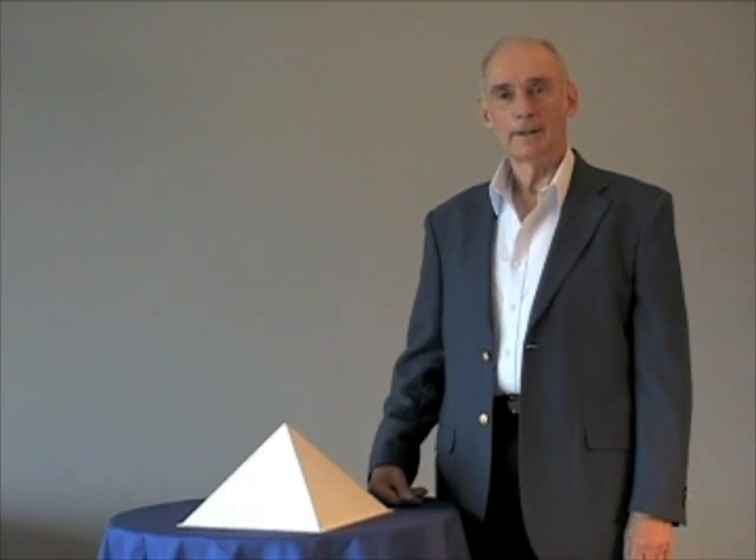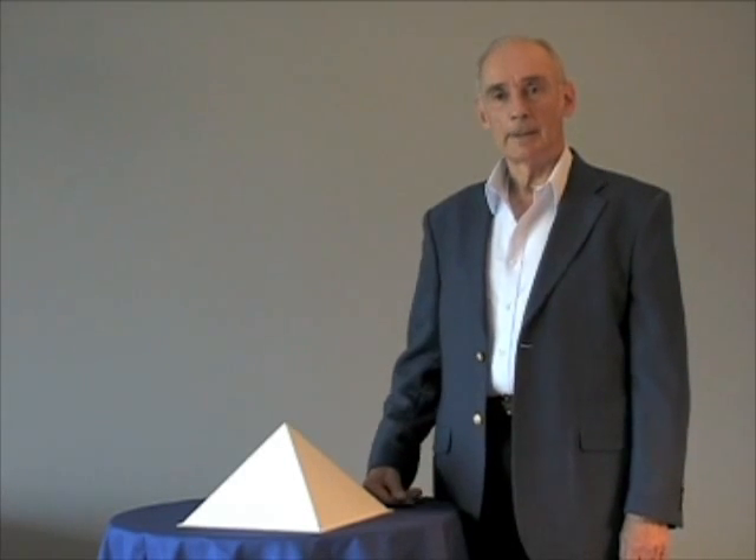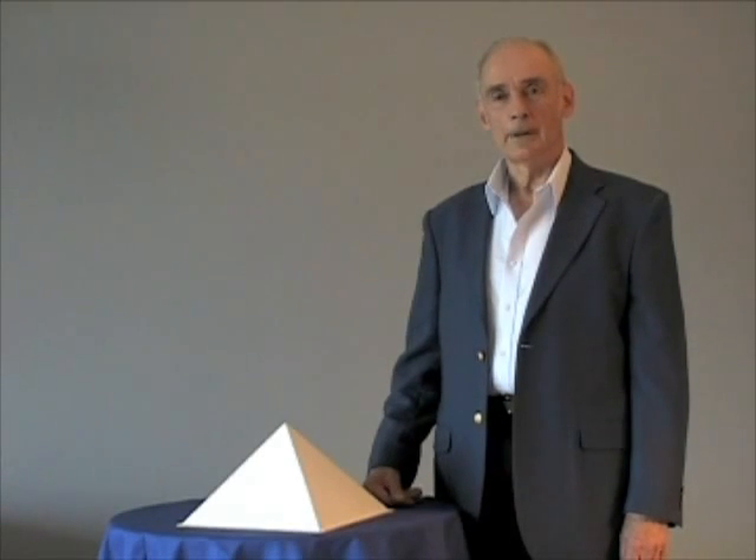What were the wondrous thoughts that inspired the architects of the Great Pyramid of Giza? Did clever earthlings build the giant pyramid to win the favor of the pharaoh, or was its construction the work of visitors from outer space?